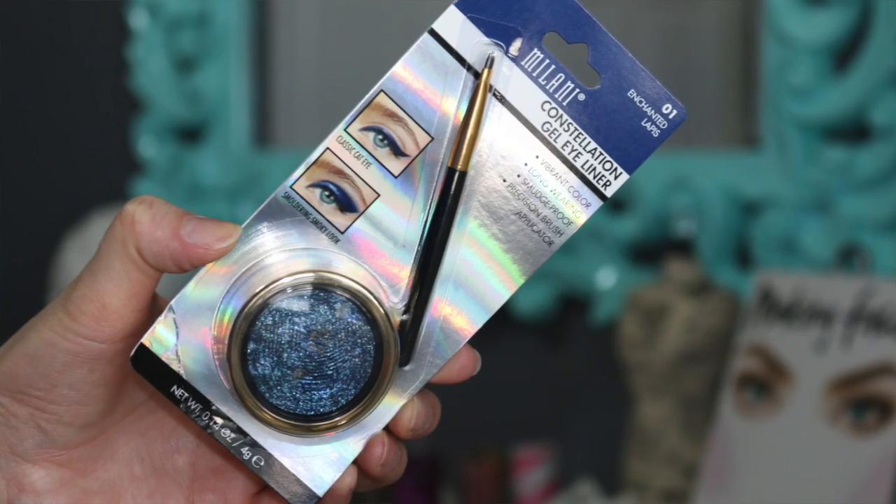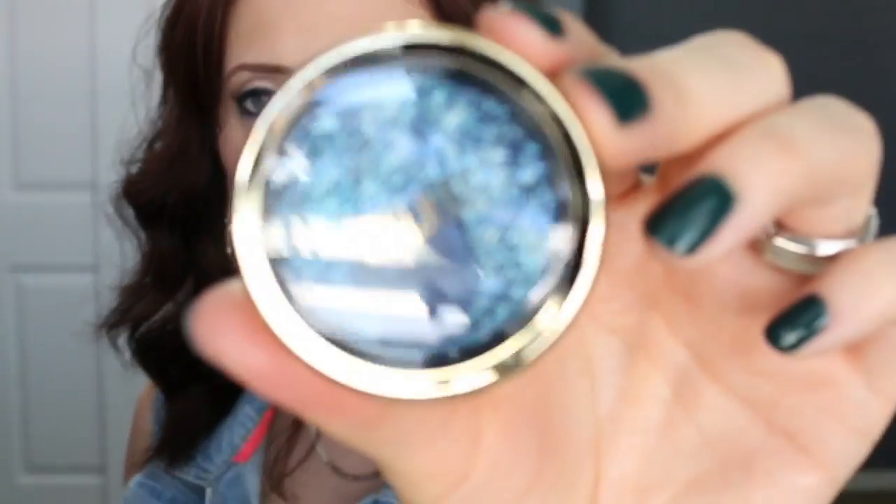Next, the gel eyeliners — these are called the Constellation gel eyeliners. I got two shades: Enchanted Black Opal and Enchanted Lapis. The third shade, Emerald, was out of stock. They come in unique packaging where you can actually see the gel liner through the casing, and they do come with a brush. The packaging is quite different from a typical gel eyeliner pot — definitely bigger — and I really like it.